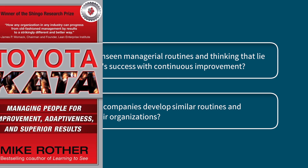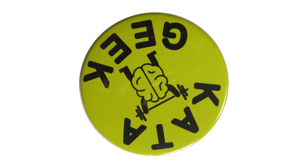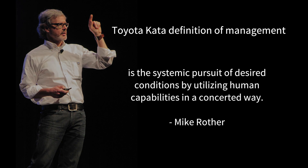What started as a single book has now morphed into a passionate movement of lean thinkers, or Kata geeks as they sometimes like to call themselves, focused on improving the way organizations think, learn, and improve. To understand what Toyota Kata is, we must first know how management is defined within its framework. The Toyota Kata definition of management is the systematic pursuit of desired conditions by utilizing human capabilities in a concerted way. Put another way, the Toyota Kata practice routines help us learn to move from our current state to a future desired state with extreme structure and elegance.